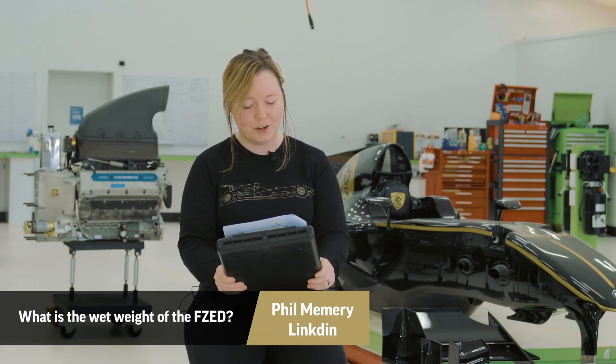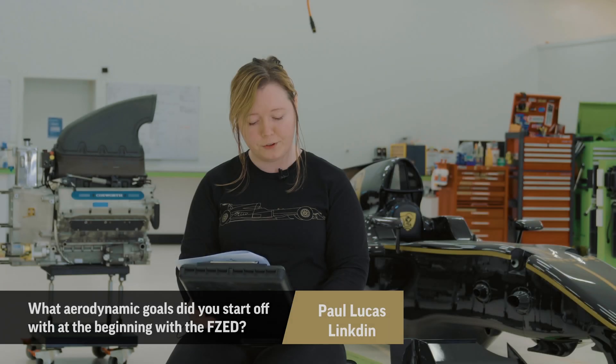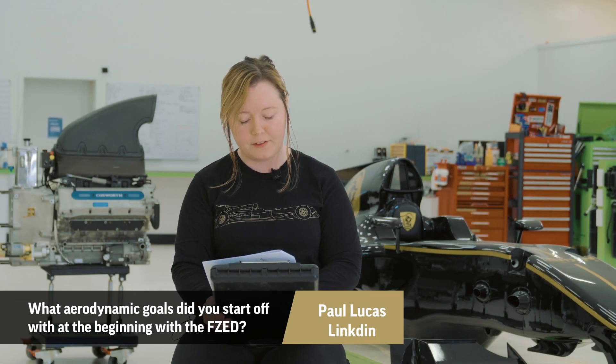Phil Memory on LinkedIn would like to know what is the wet weight of the FZ? It should be 610 kilograms. Paul's first question is: what aerodynamic goals did you start off with at the beginning with the FZ? We didn't design the aerodynamics for the FZ. It is a Lotus T125 that has been redeveloped by us to be made in-house and to be high quality, so we did not play with the aerodynamics on that.